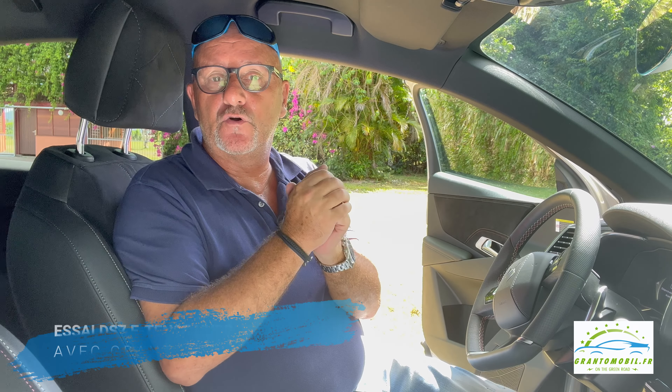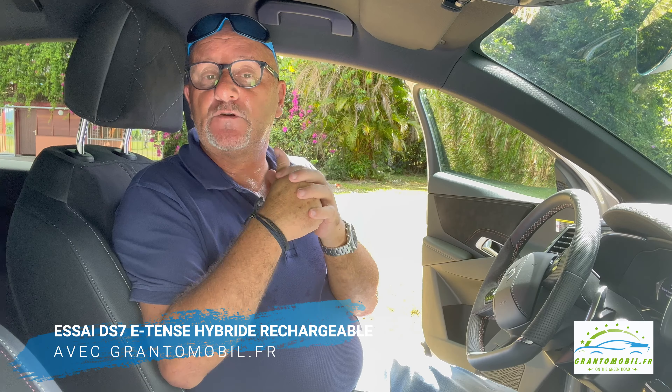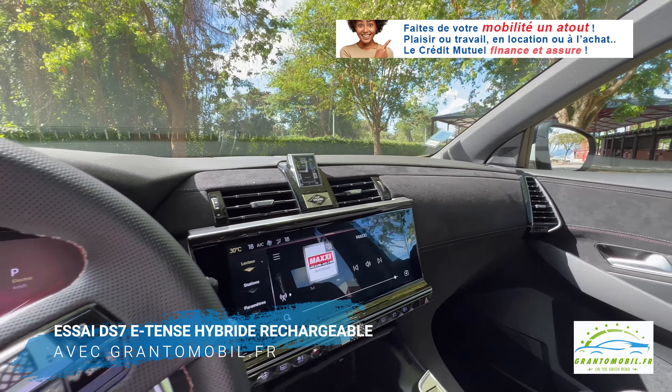Si on aborde le thème de la finition au cuir, il convient de noter que même les dossiers des sièges et les parties non tactiles des cartes de porte sont recouvertes de cuir, ainsi que des gaufrages de haute qualité et même des coutures sur les zones perforées. Les amateurs de maroquinerie et de haute couture française apprécieront certainement ce détail.